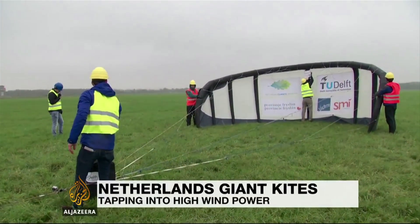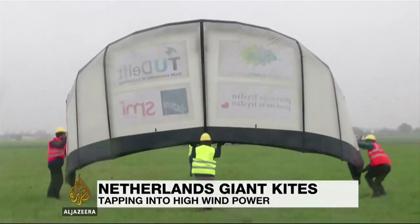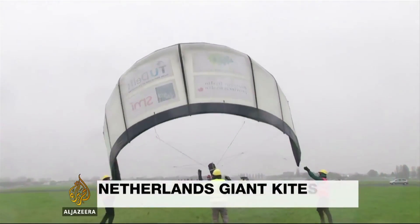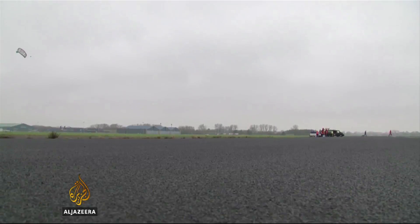Last-minute adjustments before the test launch of a new high-tech kite — it might be a bit dangerous. These Dutch researchers believe if the technology takes off, it could change the way we generate electricity.